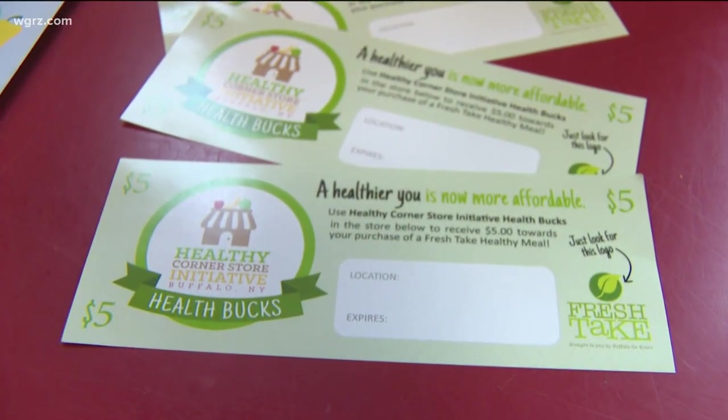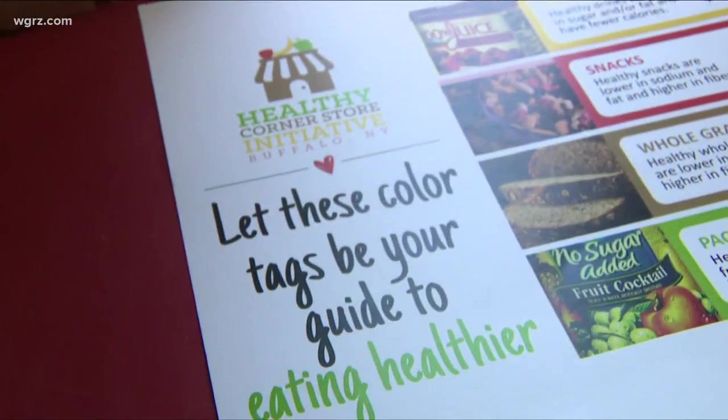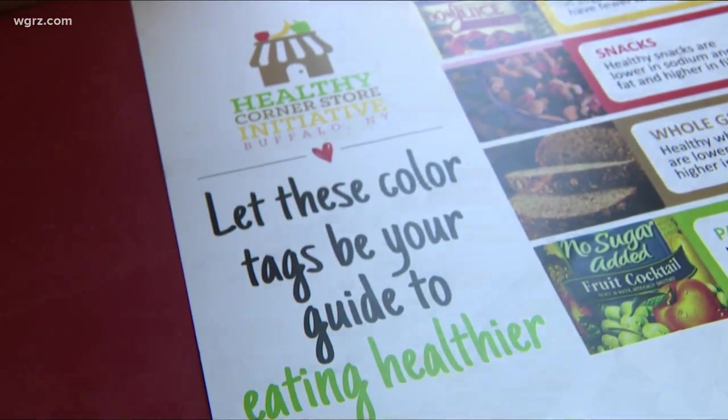My background is nutrition education, so we definitely realize that the educational component is so important — sharing folks information on how to stretch your food dollar, how to access fresh fruits and vegetables and healthier choices.